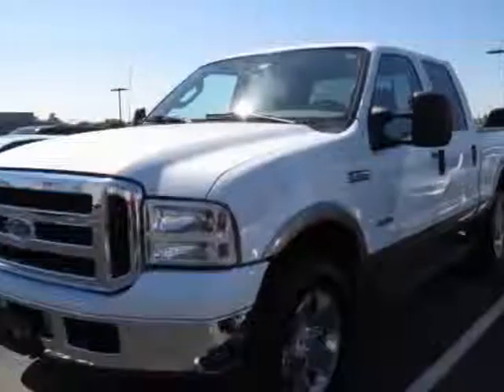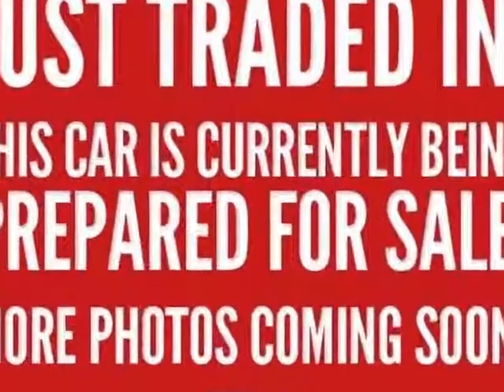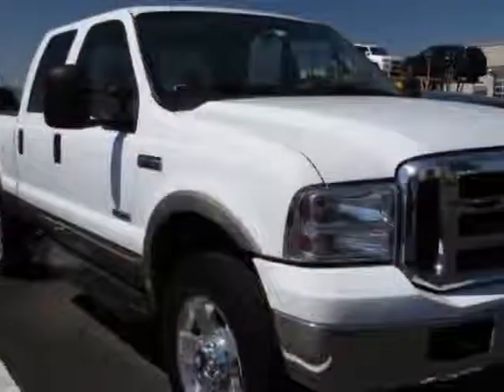Look at this 2006 Ford F-350 SD. This F-350 SD has just under 67,000 miles. This vehicle has a limited warranty.